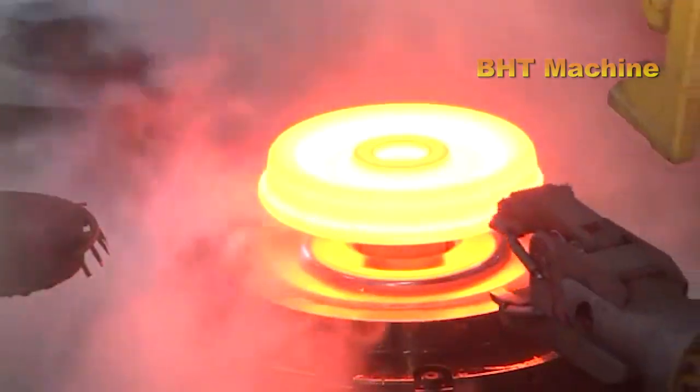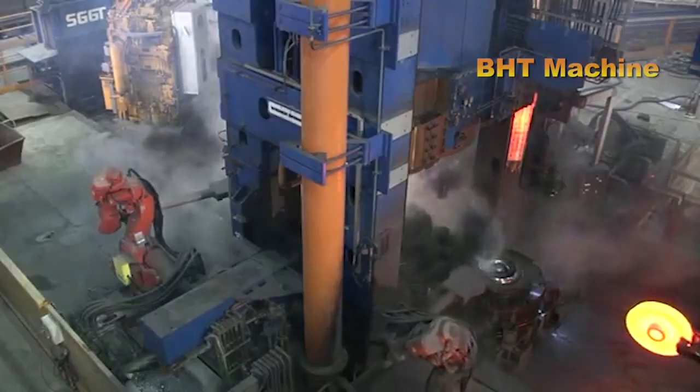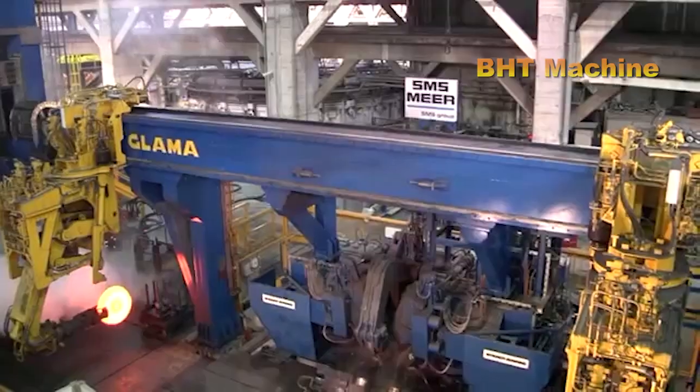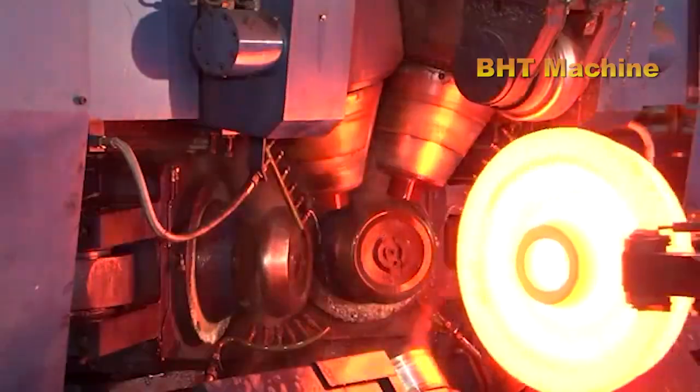Next, the wheels are automatically transferred by robots through the cooling and edge-shaping stages. With modern technology, each wheel takes only 58 seconds to complete the forging phase. This is truly a perfect blend of mechanical power and technological intelligence.